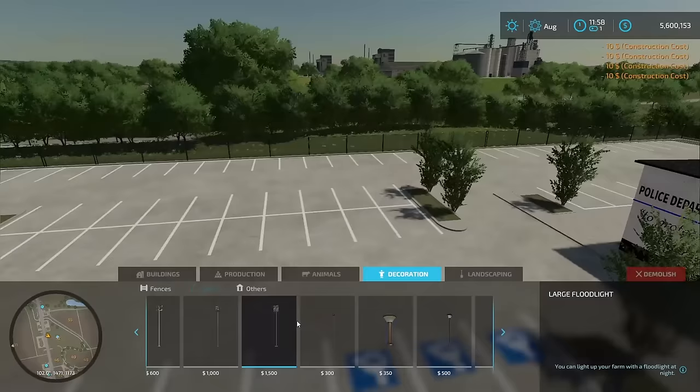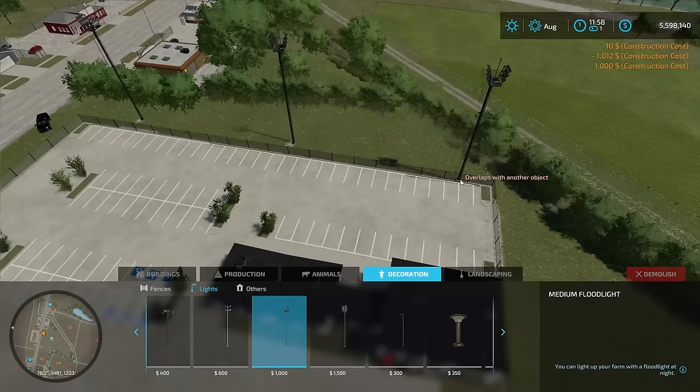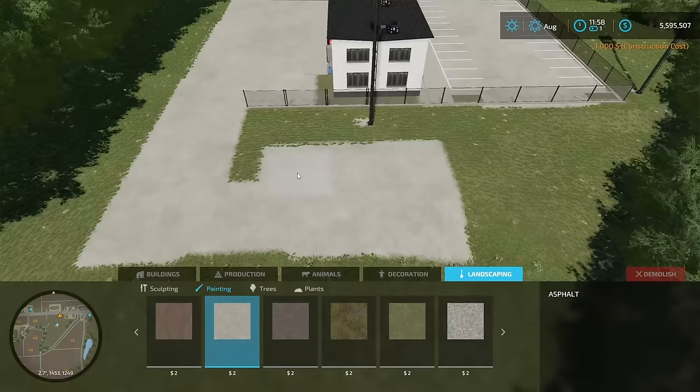We should probably put down some lights because people are working shifts all night long. We're going to put down these giant football field stadium lights. There we go — we're at the police station. This will light the place up at night for sure. Let's jump back into paint mode and grab the cement again.